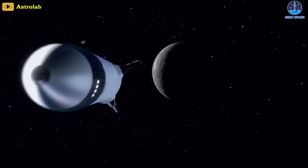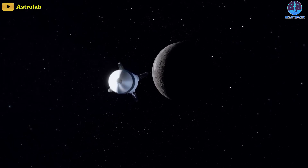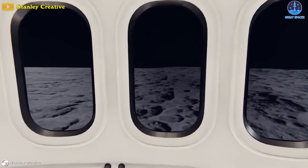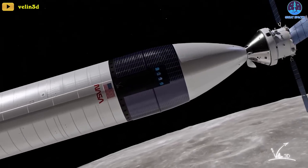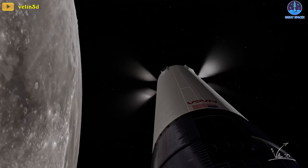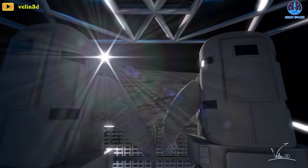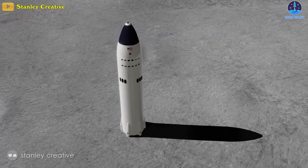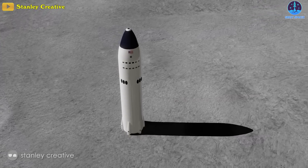Starship is also intended to play a pivotal role in humanity's return to the moon in the near future. SpaceX's next-gen Mega Rocket is still slated to serve as the Human Landing System, or HLS, for Artemis astronauts as they return to the moon on the Artemis III mission. However, NASA will not proceed with the mission until they can be certain that Starship is up to the task.